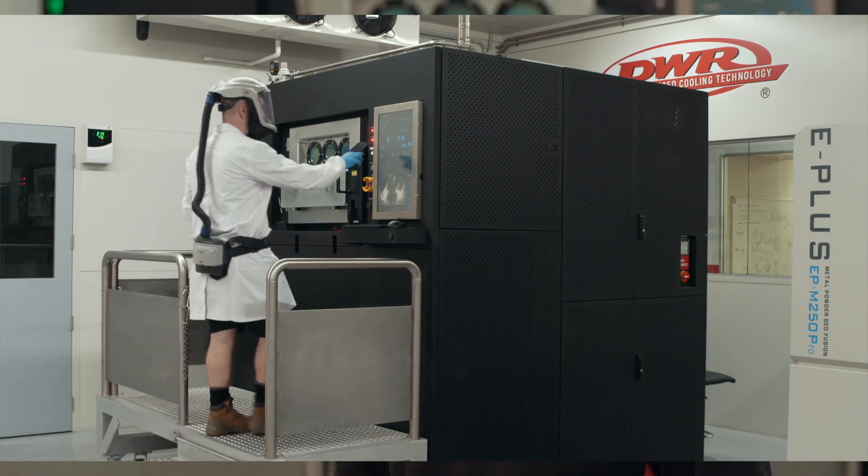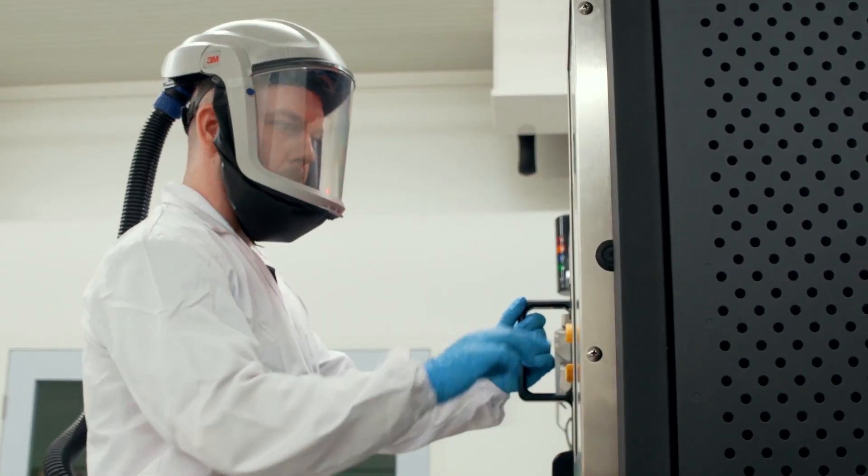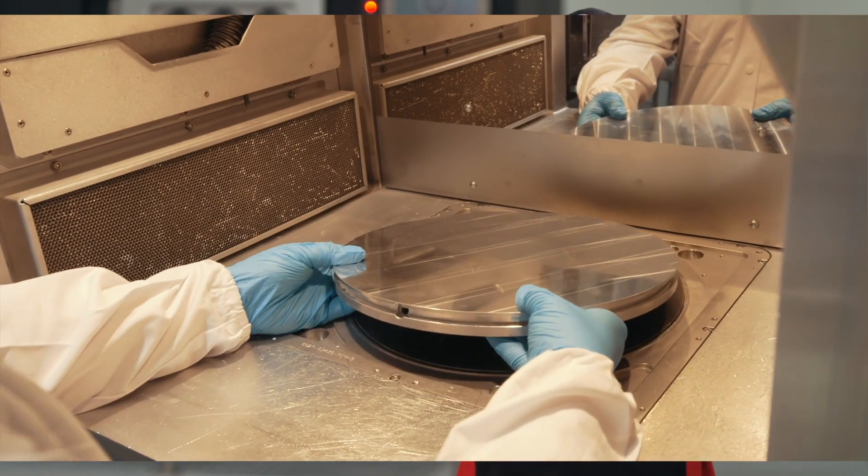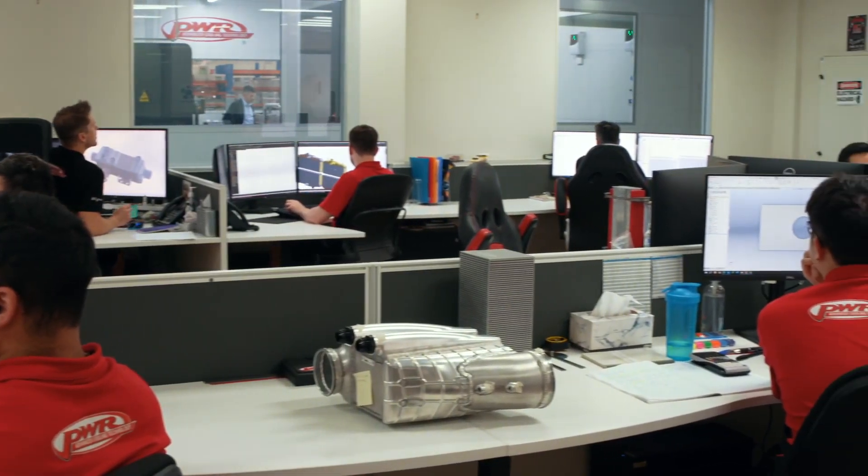Adding additive manufacturing was quite an easy process for us — we could integrate it seamlessly with what we already do, with our existing machines and technologies. Working with Velo and having that direct line to their applications engineers and product team lets us push the machine to what it really can do.